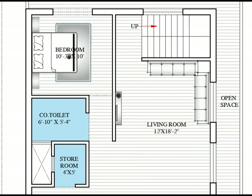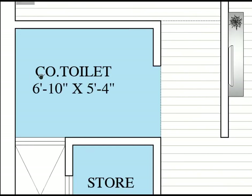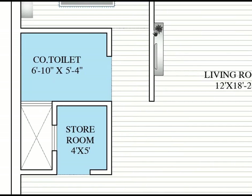We are providing one bedroom. There is a partition wall between the bedroom and the living room, which is extended to hide the common toilet. The bedroom size is 10 feet 3 inches by 10 feet — here to here horizontally is 10 feet 3 and vertically is 10 feet. The common toilet is 6 feet 10 inches by 5 feet 4 inches. The extended wall hides the common toilet door.